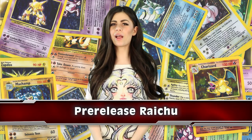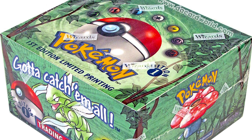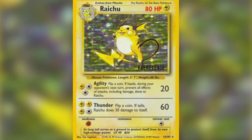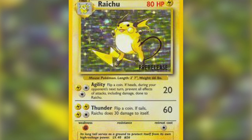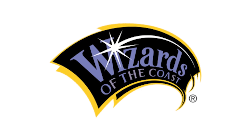In spot number 4, we have Pre-Release Raichu. Pre-Release Raichu was a very rare card that was printed during the Jungle expansion series during the Pokemon trading card game. It has been said that only 50 of these cards were ever printed, and some were even acquired and taken back by Wizards, the trading card company themselves.